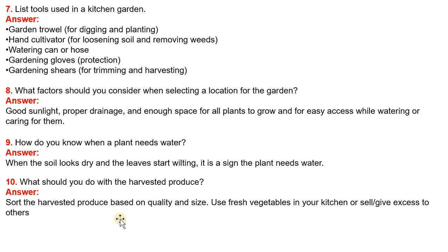Question 7: List tools used in kitchen garden. Answer: Garden trowel for digging and planting. Hand cultivator for loosening soil and removing weeds. Watering can or hose. Gardening gloves for protection. Gardening shears for trimming and harvesting.